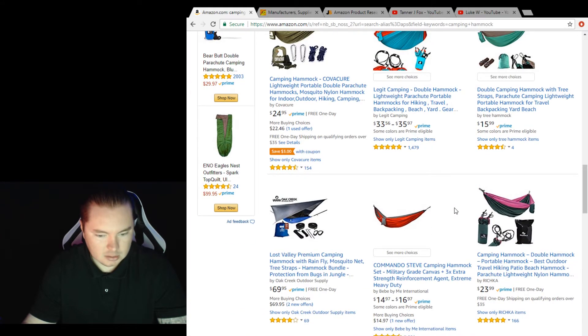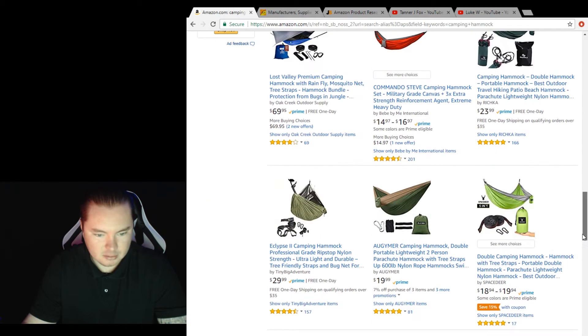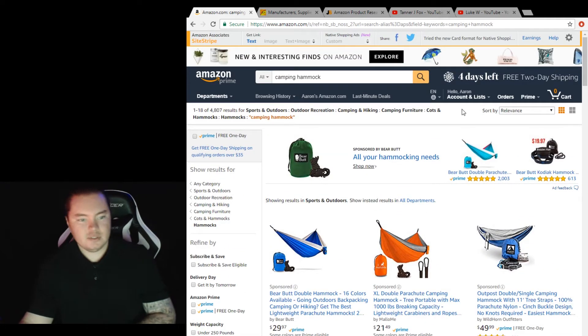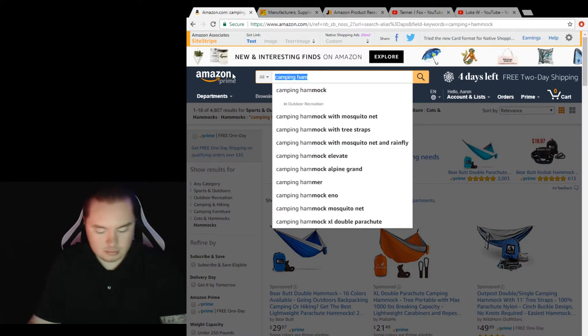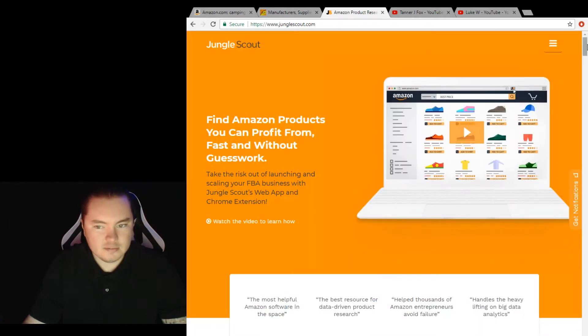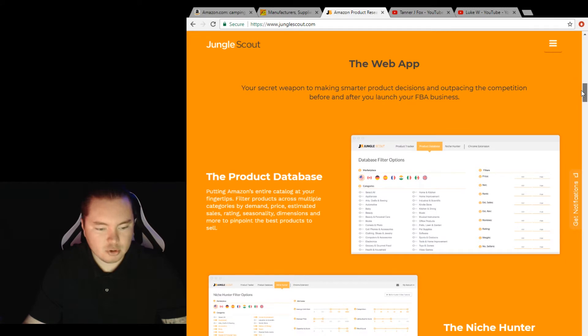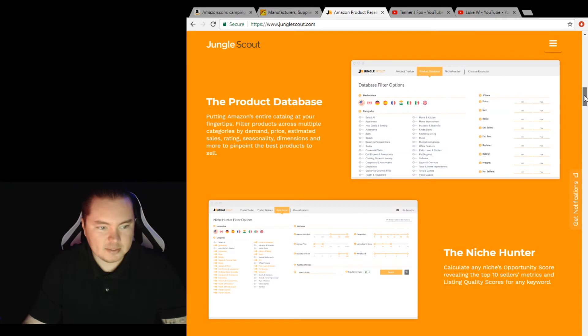This is one product you want to stay away from because it's way too competitive and saturated right now. But if you can find a good product, what you do to find the product is you use Jungle Scout right here. There's a web app and there's a chrome extension.